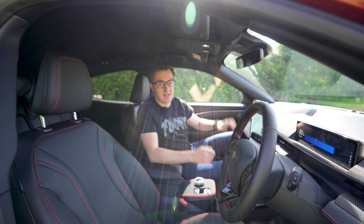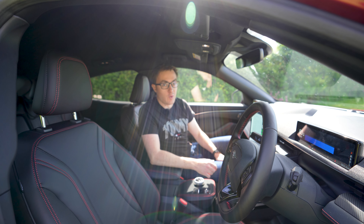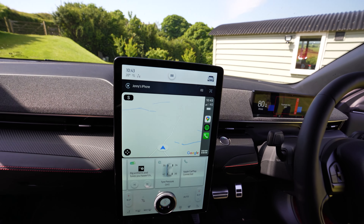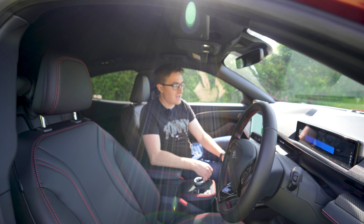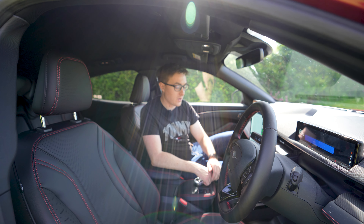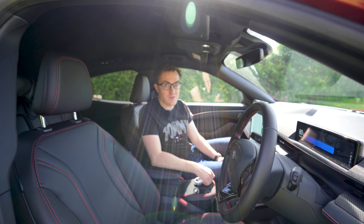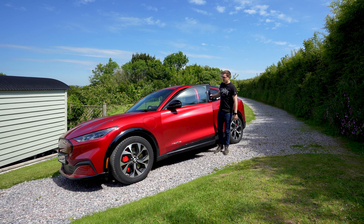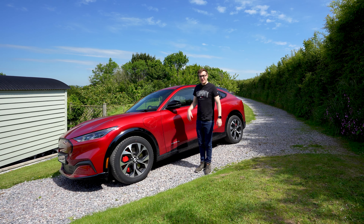As you'd expect with screens everywhere, the tech is vastly improved over nearly all other Fords I've been in. This has wireless CarPlay, and it also has a wireless charger for your phone. I know it sounds silly but it is so refreshing to get in a car, chuck the phone down, and it just works — so much better than faffing with cables. And with that, my hay fever is getting to me, so let's go for a drive.